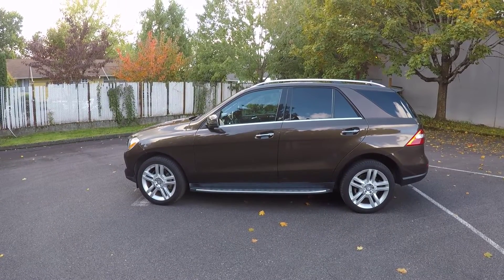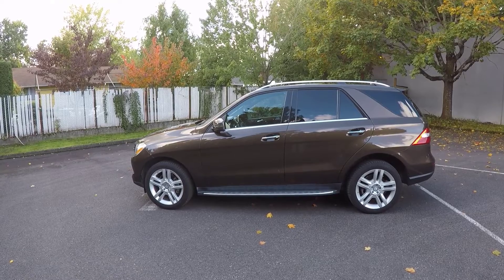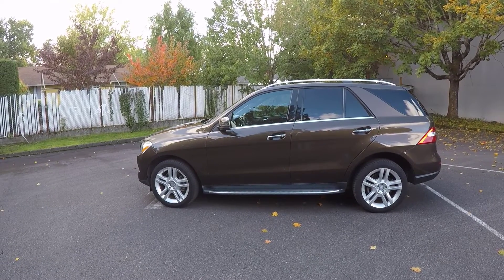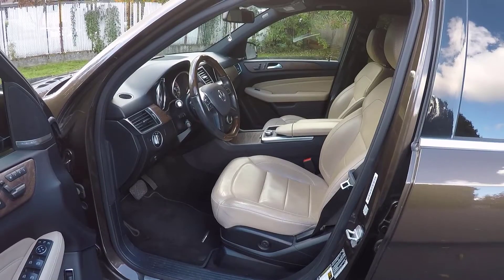Hi guys, Frank here with Build Your Own. Today we're going to do a quick features review of the 2014 Mercedes ML350 Bluetech Diesel with 4MATIC all-wheel drive. This example is in Dakota Brown Metallic with the Almond Beige interior.